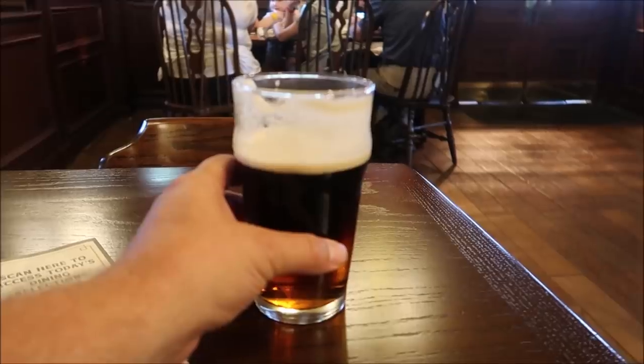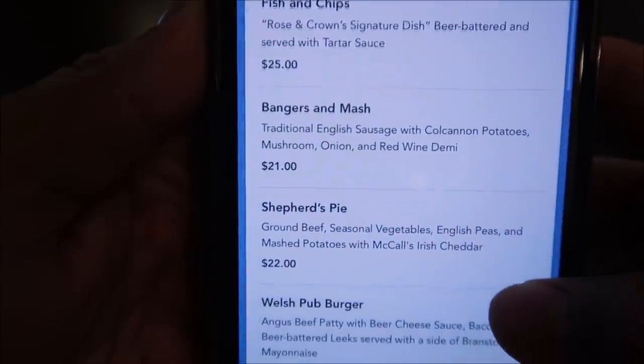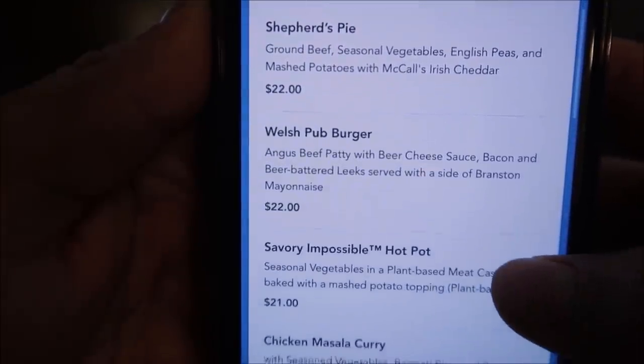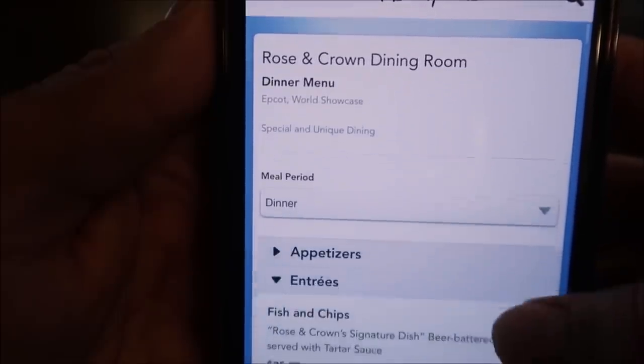Now the difficult thing is deciding what to eat. We've already discussed that I've had the fish and chips outside, and I might want to get them in here too, but in the past I've had the pub burger, so we're definitely not getting that. Looking at the menu: fish and chips, bangers and mash, shepherd's pie, the pub burger, chicken marsala, savory impossible hot pot — lots of good options. For starters they've got a United Kingdom cheese platter, coronation salad, a scotch egg, and soup of the day.